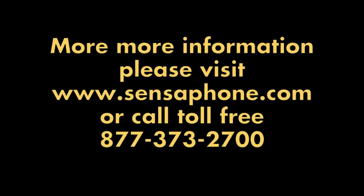For more information on the IMS-4000, please visit sensophone.com or call toll-free at 877-373-2700.